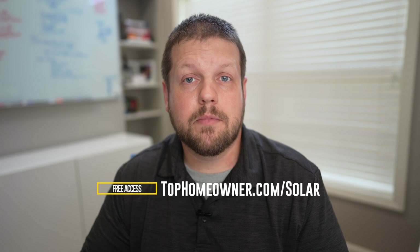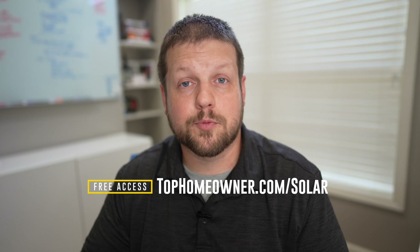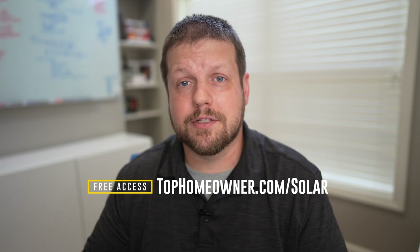I have additional videos on the channel that compare different brands and models, and I've put together a master list available on my website. If you want to see data comparisons between different brands and models all in one location, go to tophomeowner.com/solar. Once there, you'll be able to access the list which gives you comparisons across all the top brands and models available on the market today, plus additional data points to help you make the decision that's right for you and your house.